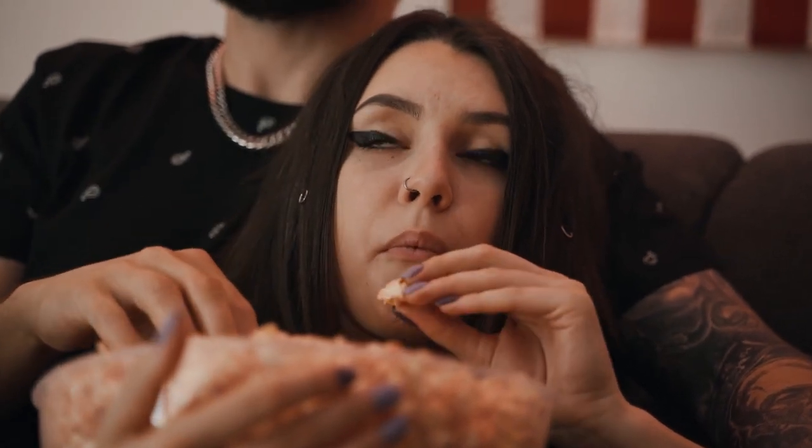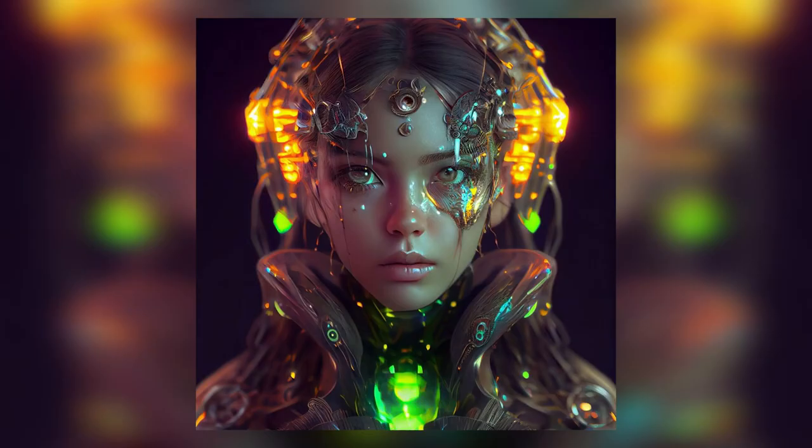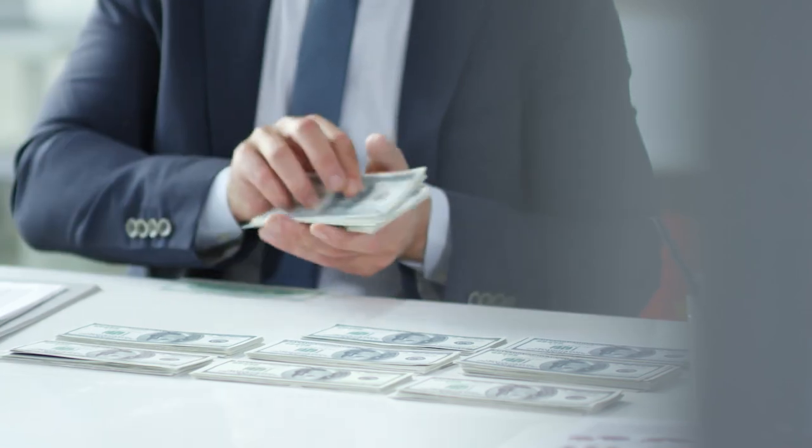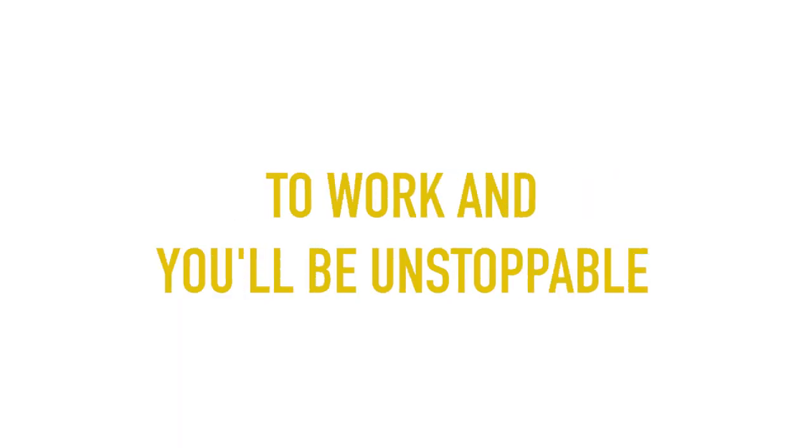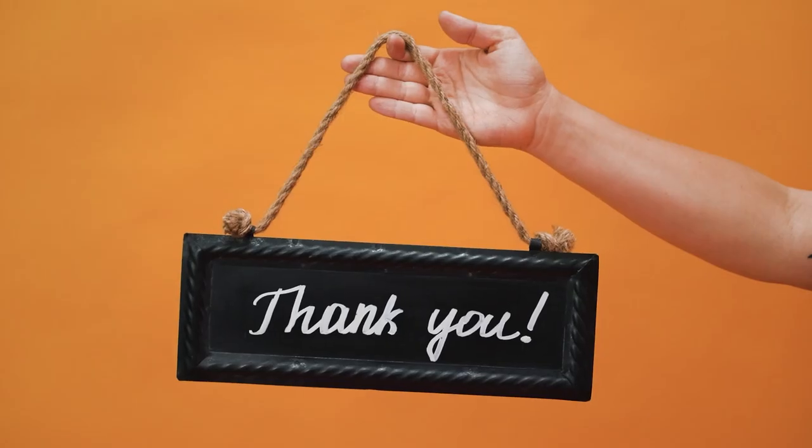And that's a wrap. Now you have the tools to turn your designs into works of art and take your print-on-demand sales to the next level. Don't forget to put these AI design tools to work and you'll be unstoppable. Thanks for watching.